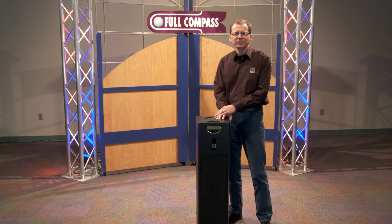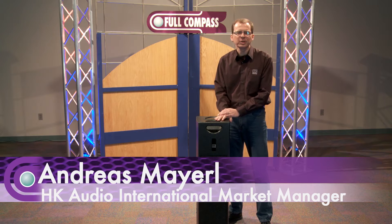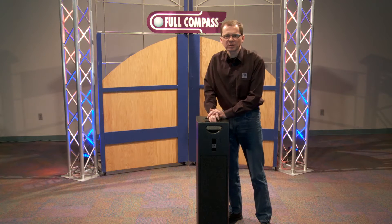Hello, my name is Andreas Meierl from HK Audio in Germany. We are a manufacturer of Pro Audio equipment and today I want to introduce to you SoundCaddy 1, the fastest PA system in the world.